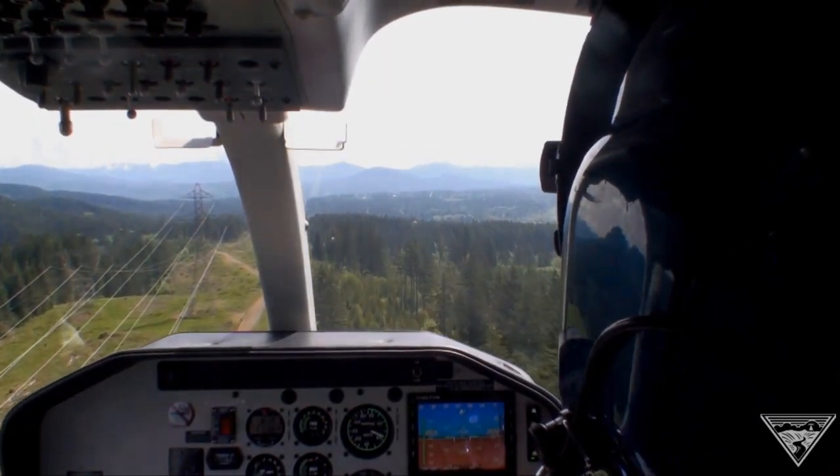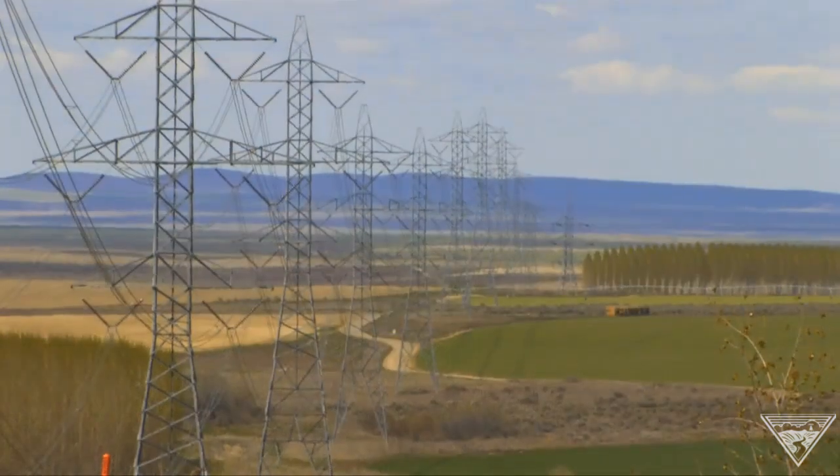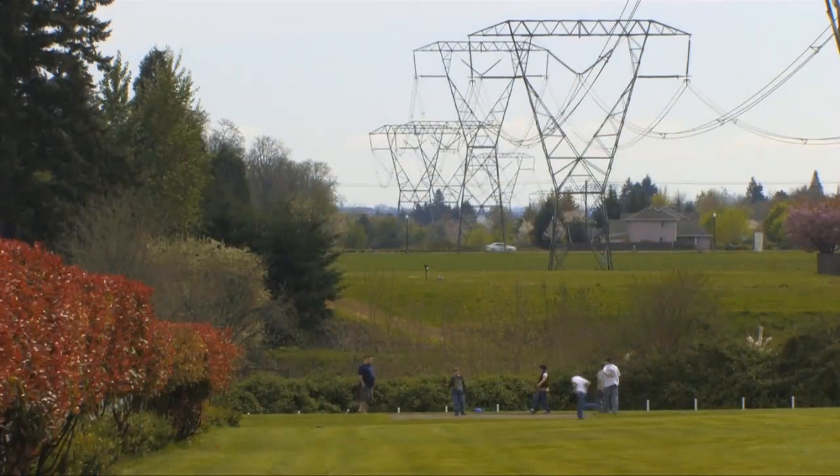Their path carefully frames the landscape. Their size is hard to ignore. Historically, Bonneville has been known worldwide for our design of lattice towers.